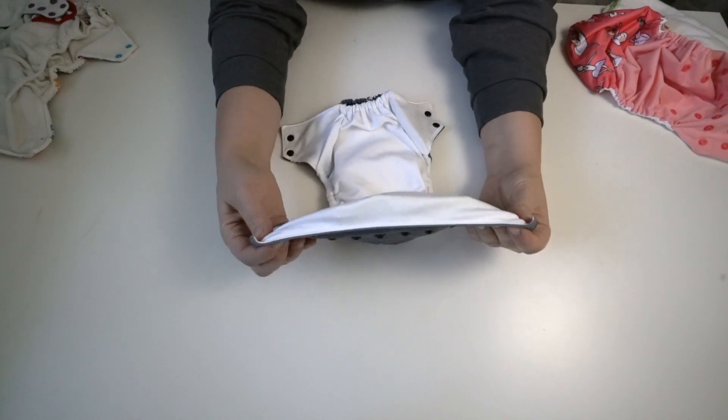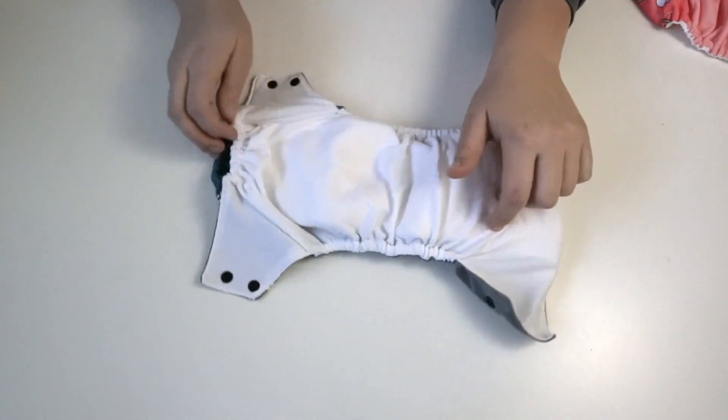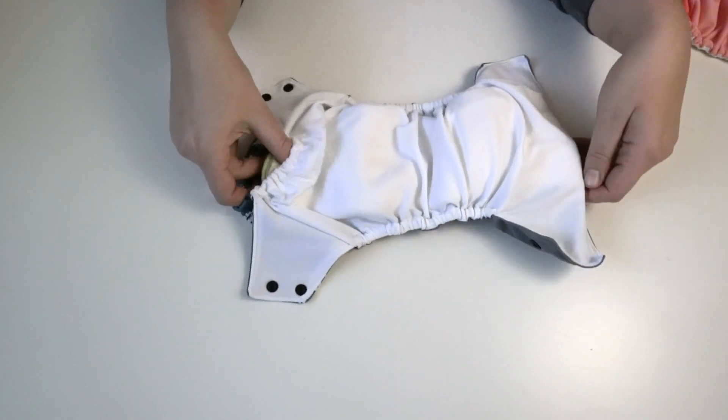There is no tummy PUL like other diapers — it's just a straight basic. So you can put anything you want inside a pocket diaper.